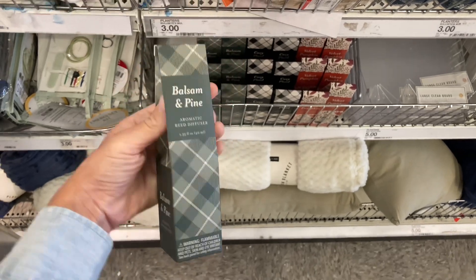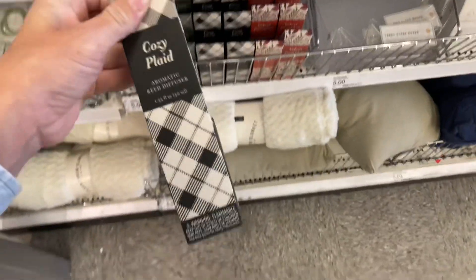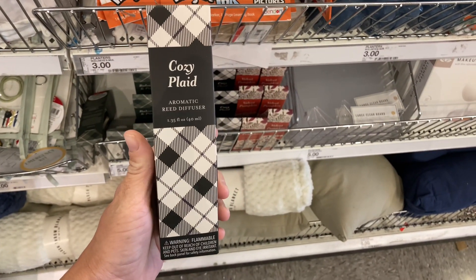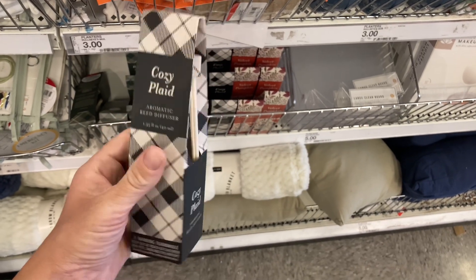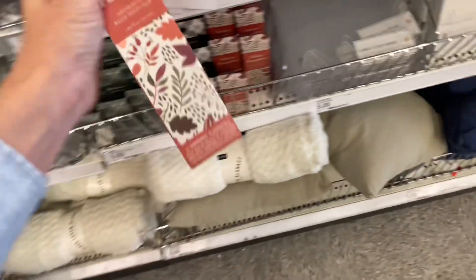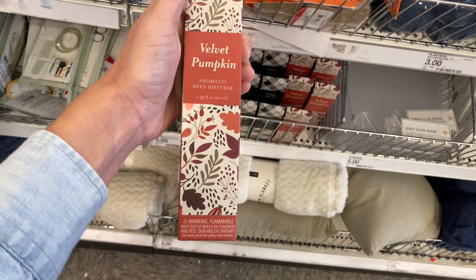This one is definitely for Christmas — it's a diffuser. Then they had this cozy plaid scent, which is a great transition out of summer into fall and winter. Last but not least, they also have a velvet pumpkin scent as well, which can get you excited. You can start buying this stuff now and put it out as summer starts to end.